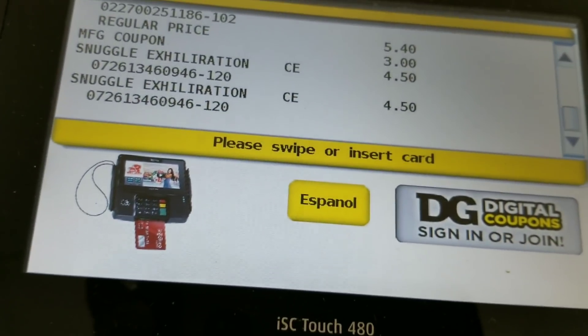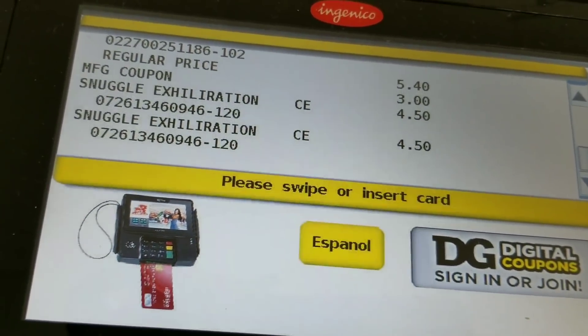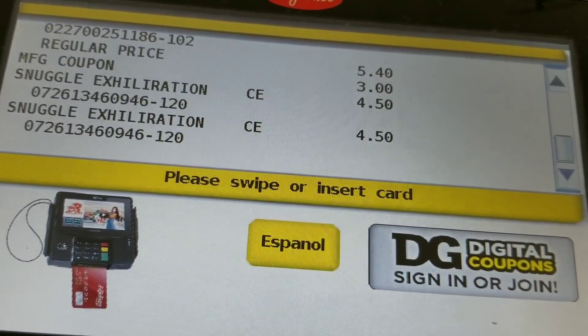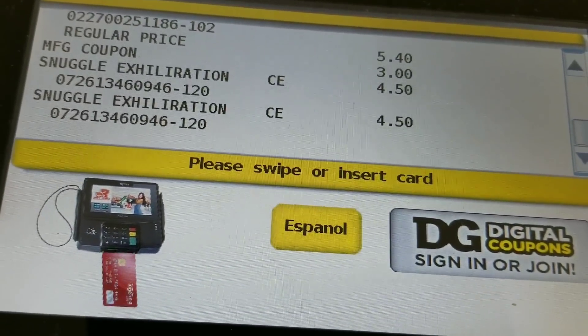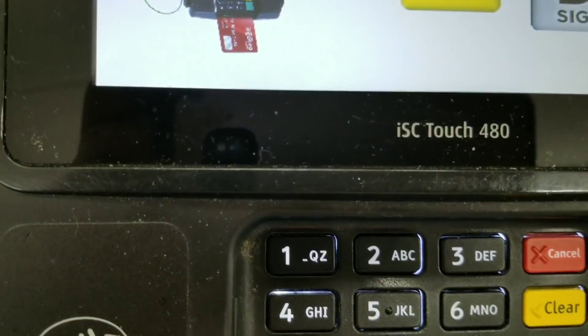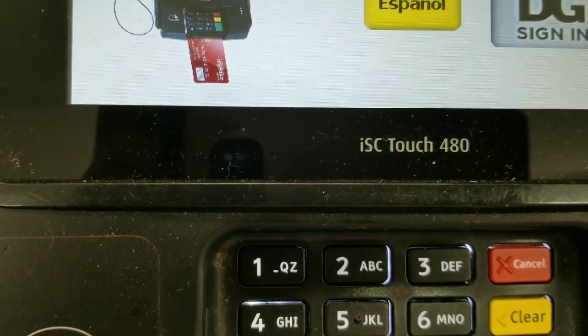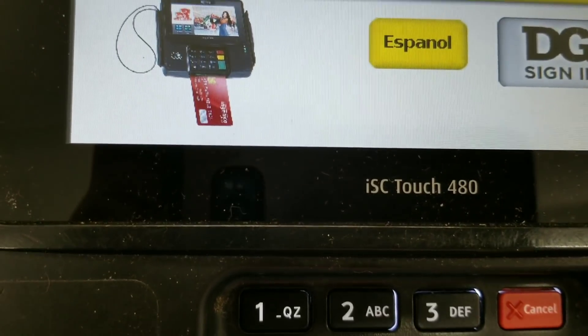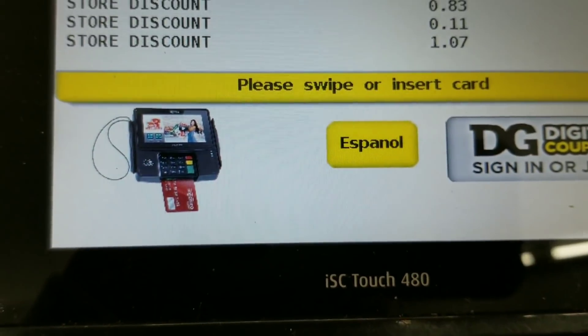The method we're using right now is we scan the products and then scan the coupon. We're hoping our $5 off $25 will still come off. Now I'm about to put in my phone number and we're going to see what my total is going to be.